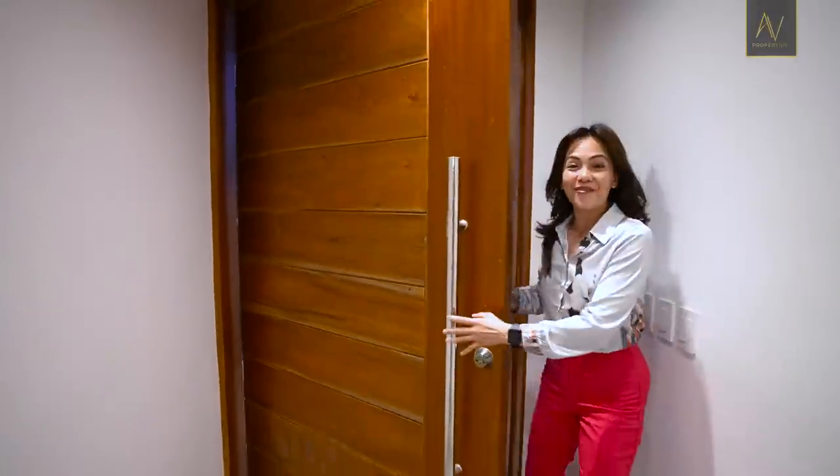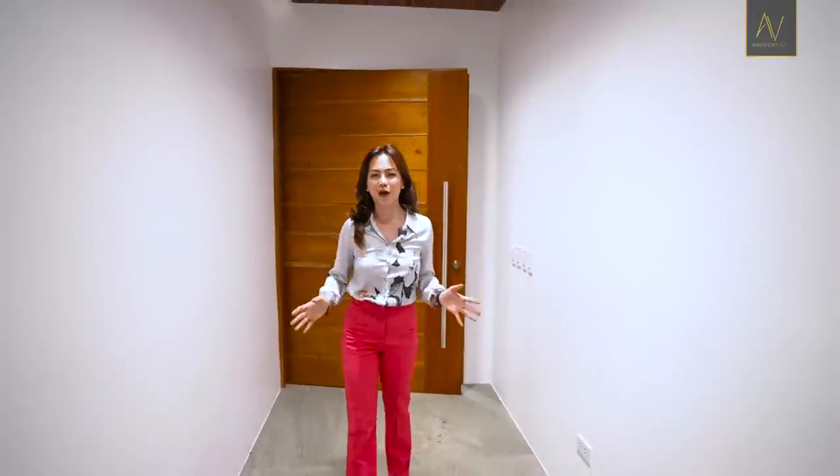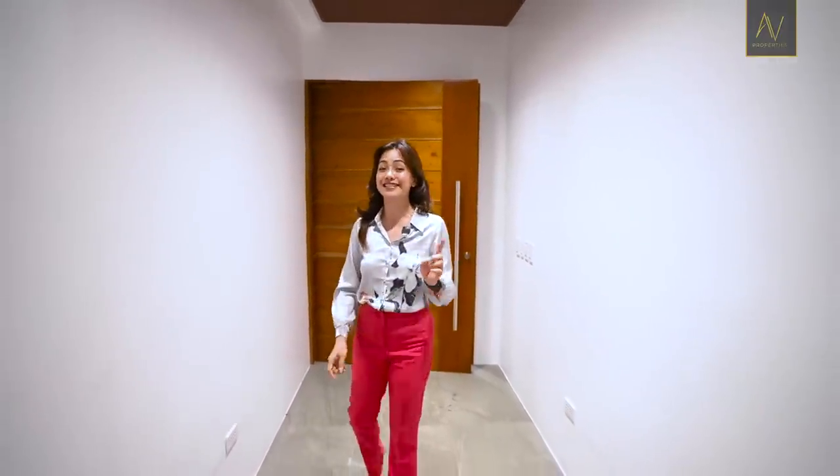Welcome to another AV Properties house tour. In today's episode, we feature this brand new three-story property that's designed to delight and to meet the changing needs of its homeowners post-pandemic.